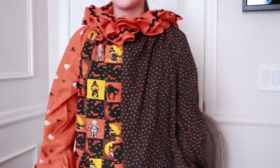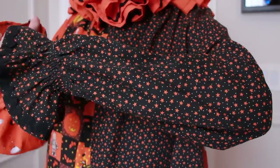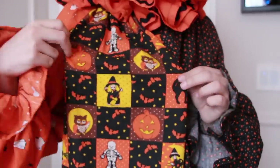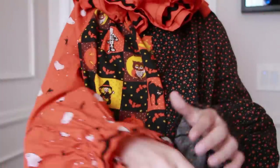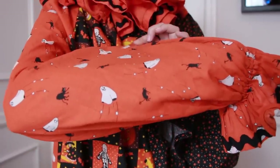So the whole costume is just a big onesie. Let me show you my feet. So here is the pattern in case you want to see a closer look — they're just a bunch of stars. Then there's this really cool, very kitschy fabric. And then the other fabric on this costume is a bunch of little ghosts chasing a cat.